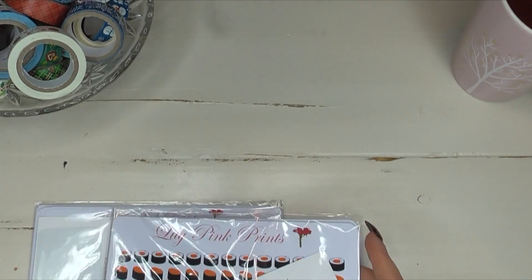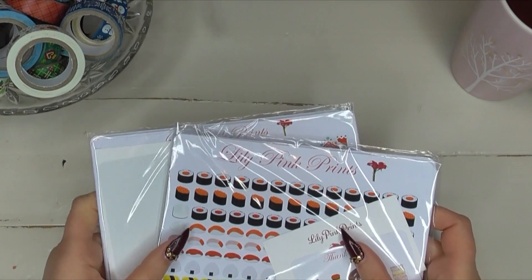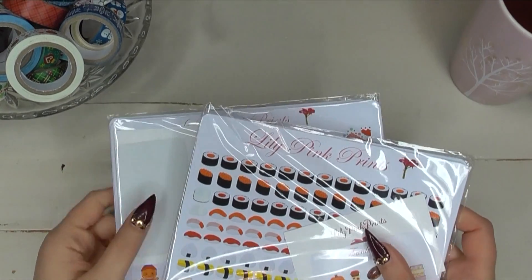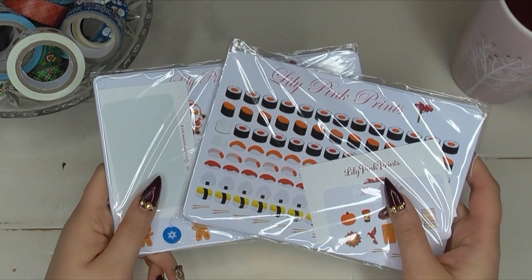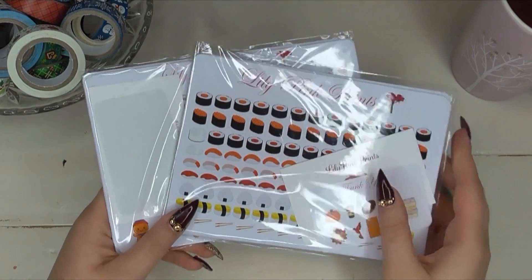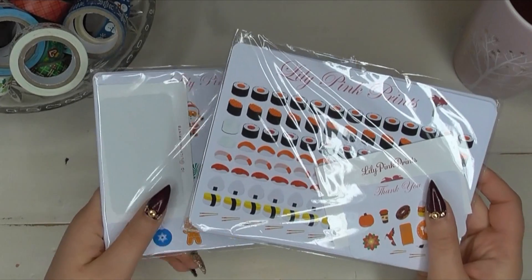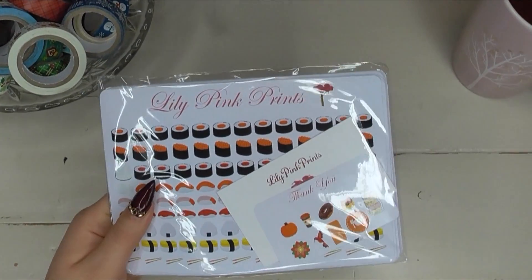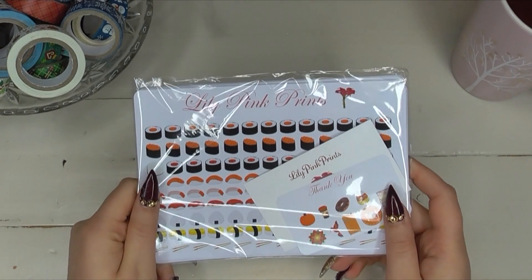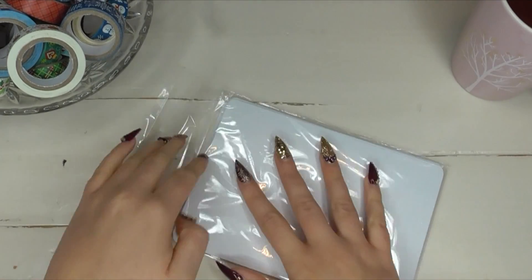The first store that I want to start with is Lily Pink Prints. I discovered Lily Pink Prints one late night when I was searching on Etsy and I'm obsessed with her shop. She is located in Australia so her shipping to Canada is so reasonable, and I am obsessed with her little mini stickers. I actually placed two orders with her — I placed one and then a few days later placed another.